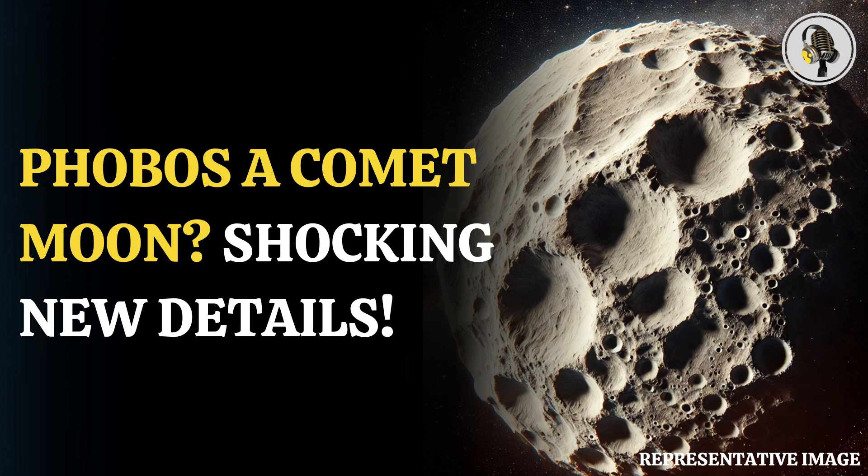It is much smaller than its host planet and is covered in craters with surprisingly low density. Another such moon of Mars is Deimos. Both Phobos and Deimos have similar characteristics and are very irregular in shape.